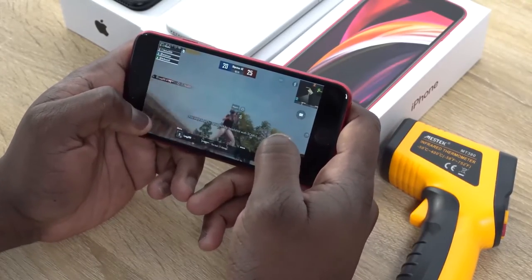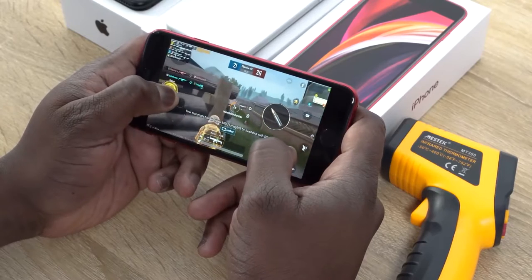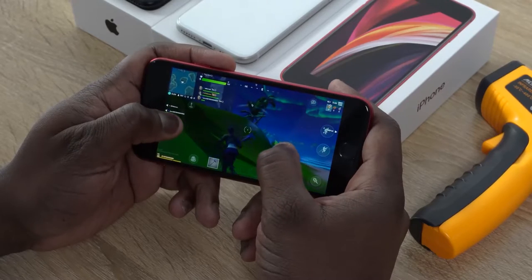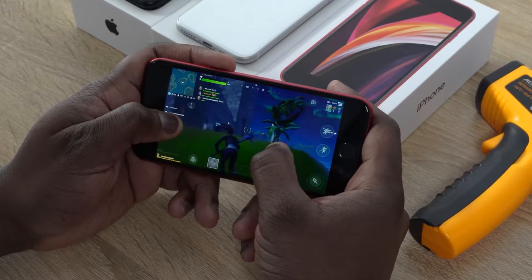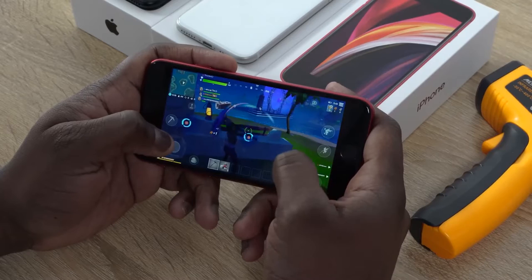Performance on this device is as to be expected. The A13 Bionic chipset found on the iPhone 11 Pro Max works tremendously well on this device. Games run smooth and we can play games like PUBG Mobile and Fortnite at max settings without any frame drops. Fortnite can run at 60 frames per second because this display supports 60 frames. It runs really, really well all together.